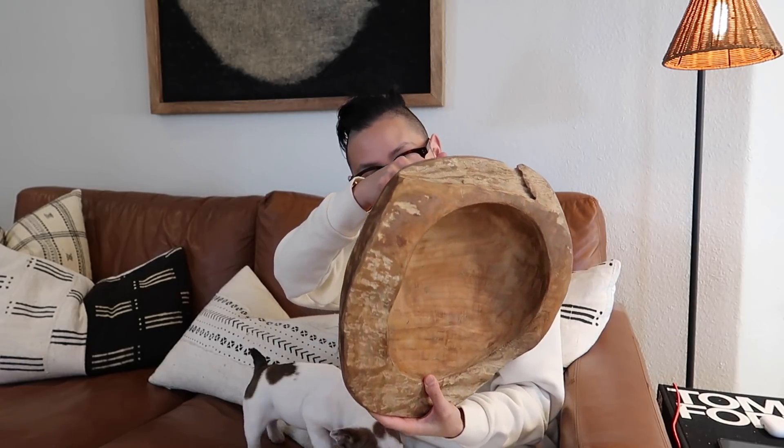Be a good boy. I'm going to start with the smaller items first. So this first item is a vintage found wooden bowl, and this thing is heavy. It's so substantial — it's solid wood and it is stunning.